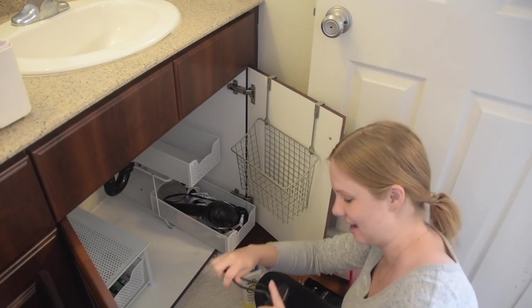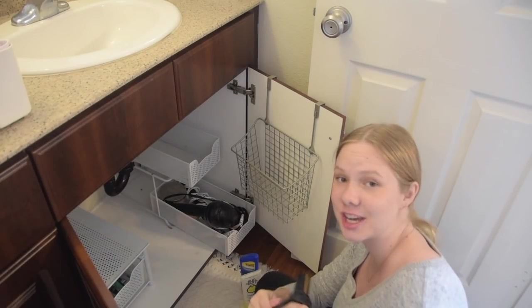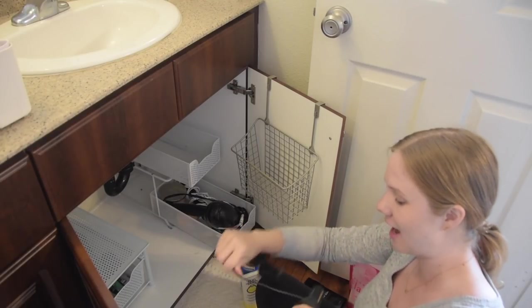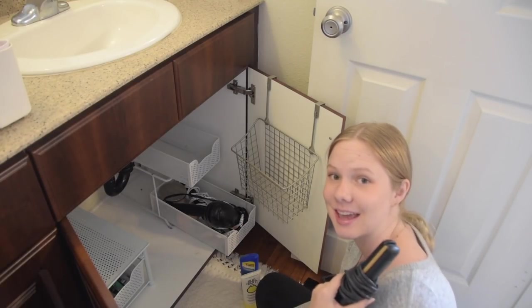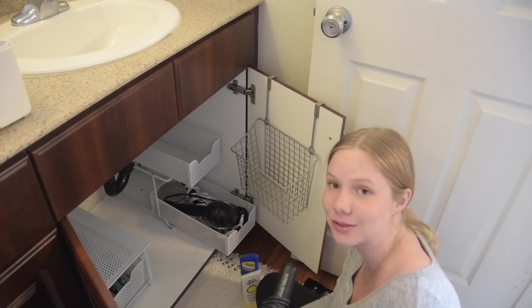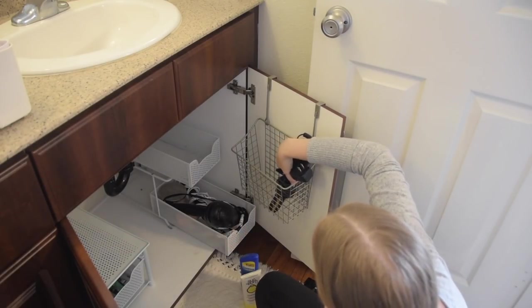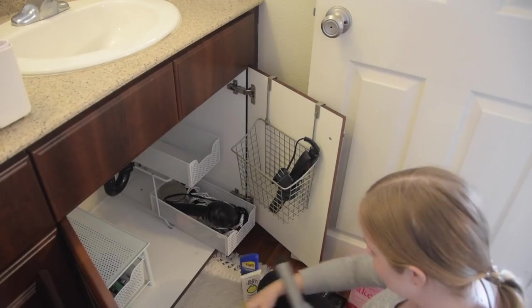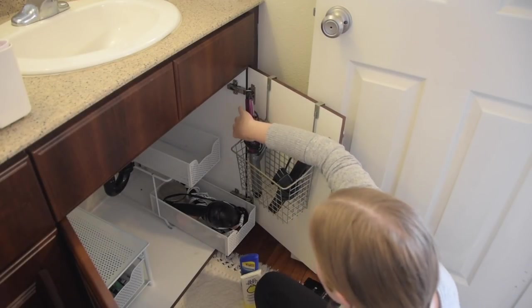How many of you guys remember Chi hair straighteners? I got my first Chi hair straightener as a Christmas present when I was in 8th grade, and that bad boy is still going strong — I have not bought a hair straightener since. It's been going strong for over 10 years now and I don't have plans on getting rid of it.